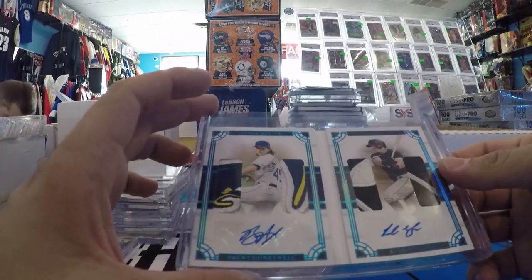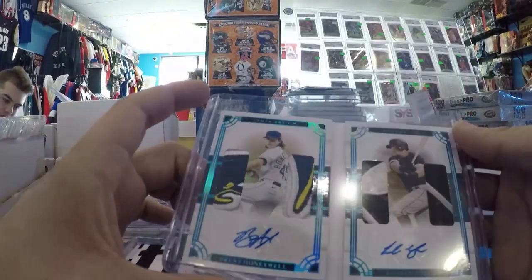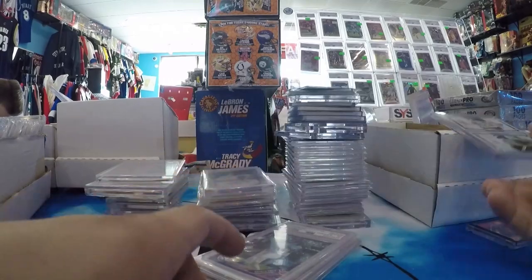I pulled this — Andrew Vaughn, Brent Honeywell, National Treasures Platinum, one of one booklet auto. Absolutely nasty patches. He literally got the Ray. So that was dope. Pulled it.